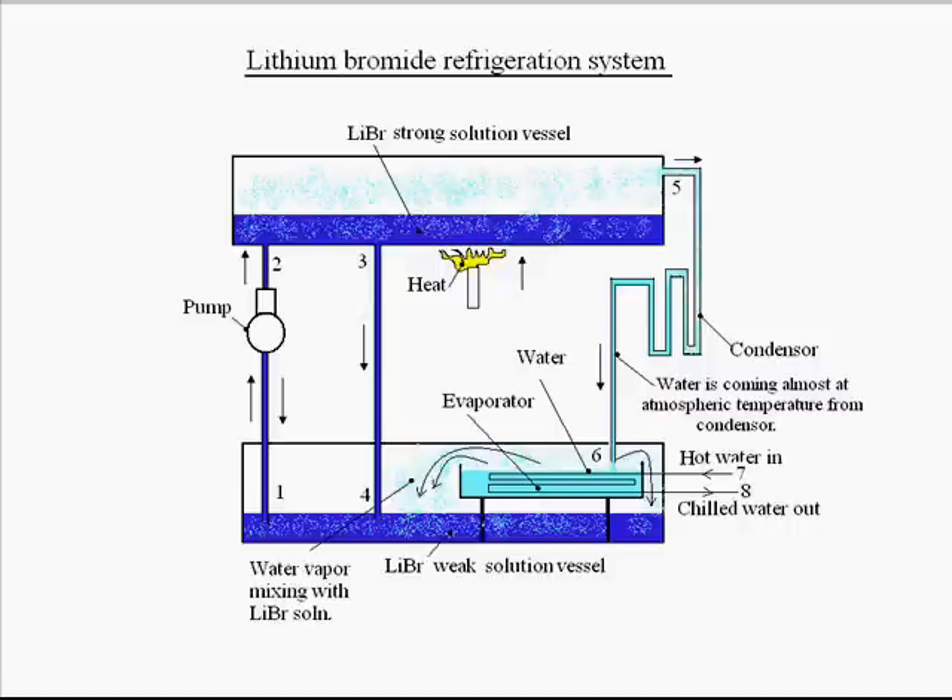Water is releasing from lithium bromide, so the concentration of lithium bromide in the solution is increasing. By the help of a return duct between points three and four, this strong solution is again going to the weak solution vessel. Since heat is provided in the lithium bromide strong solution vessel, the water vapor released by lithium bromide is passed through a condenser between points five and six.